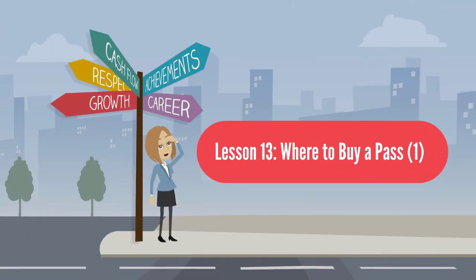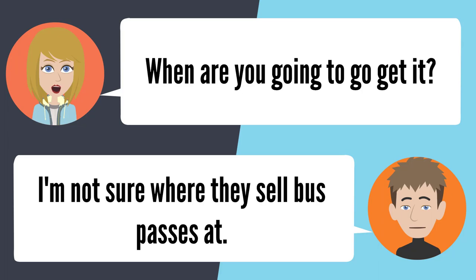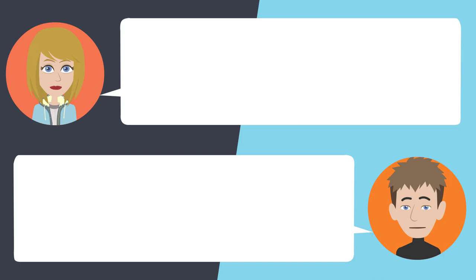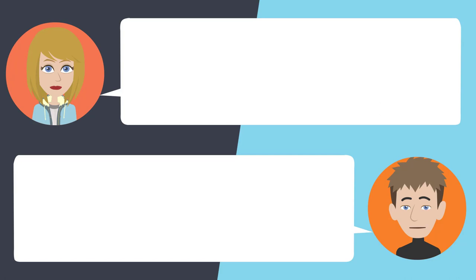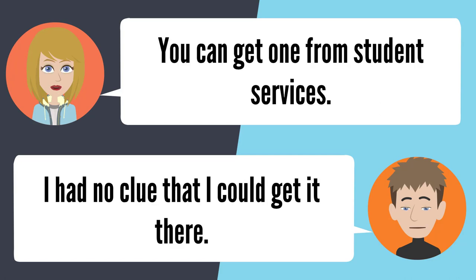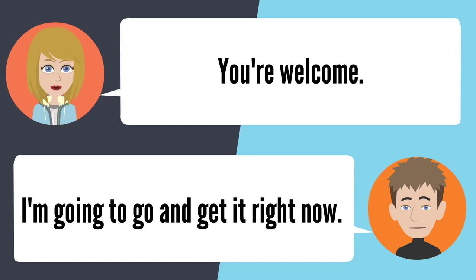Lesson 13: Where to buy a pass 1. — Did you go and buy your bus pass? No, I didn't. When are you going to go get it? I'm not sure where they sell bus passes. Why didn't you just ask me? Where should I go? You can get one from Student Services. I had no clue that I could get it there. I already knew that. Thanks for letting me know. You're welcome. I'm going to go and get it right now.